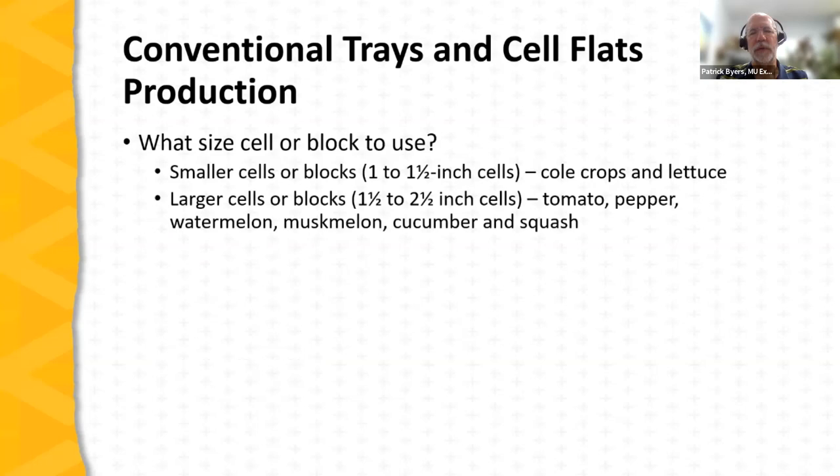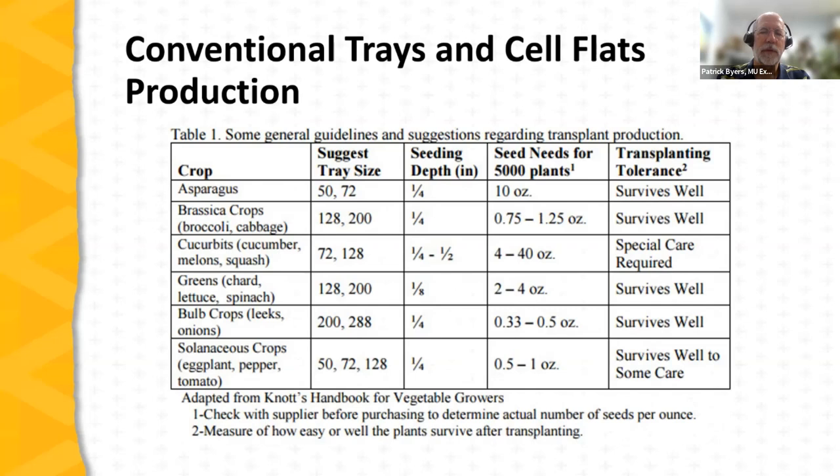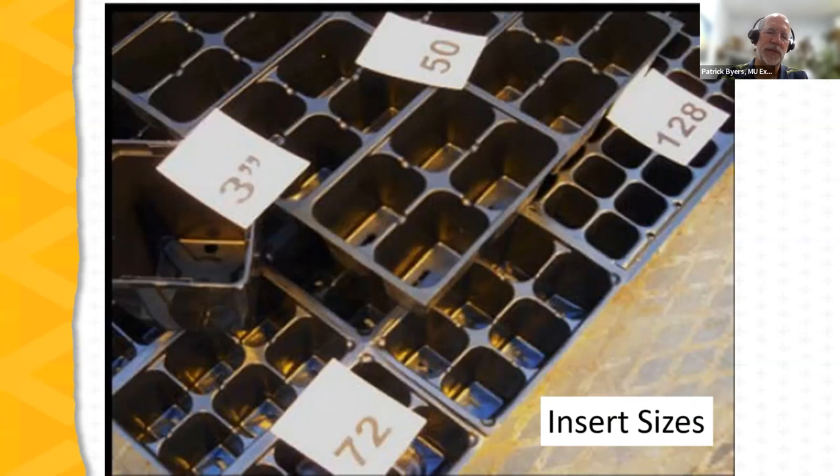Choosing the right cell size: smaller cells are suitable for cole crops and lettuce; larger ones for tomatoes, peppers, watermelon, muskmelon, cucumbers, and squash. Smaller cells are for smaller-stature transplants that don't spend as much time in the cell before being transplanted. This information will be available in the recording for reference, along with a table showing appropriate tray sizes for different vegetables.